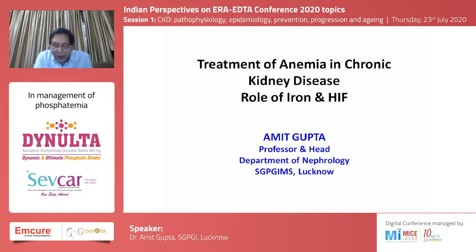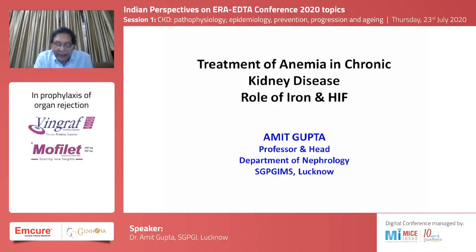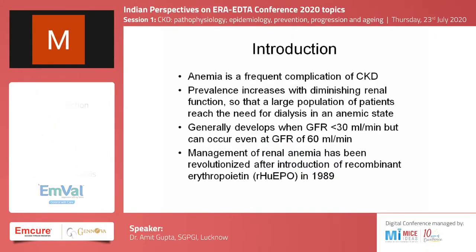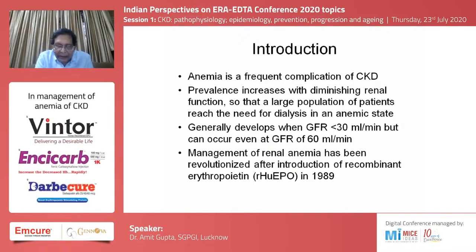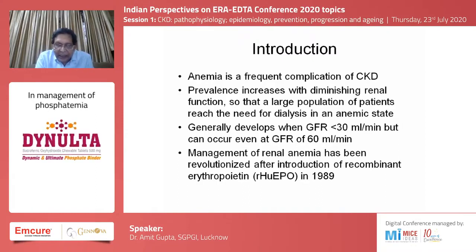Thank you Professor Manisha for this wonderful introduction. After hearing two wonderful lectures, we've come to a very mundane but extremely important topic: the treatment of anemia. Anemia is a frequent complication of chronic disease and generally develops when the GFR drops to less than 30 ml per minute, but can occur even at higher GFR levels, and the prevalence increases as renal function progressively declines.